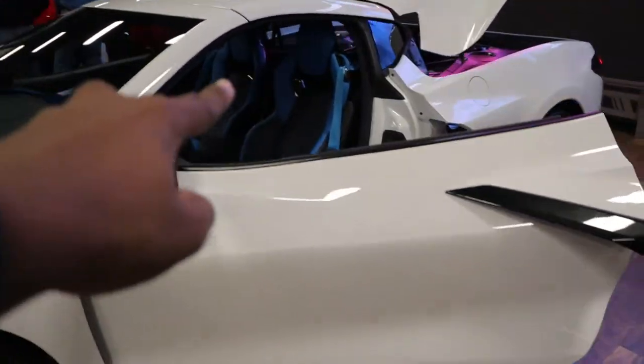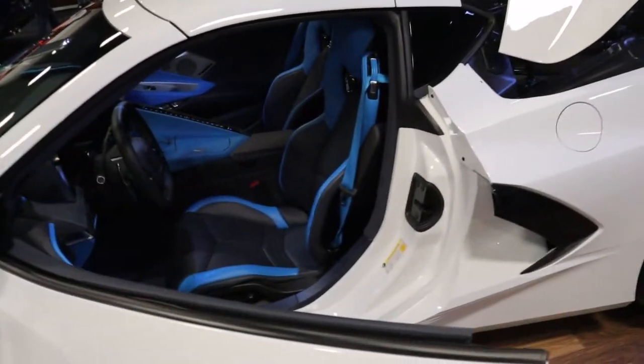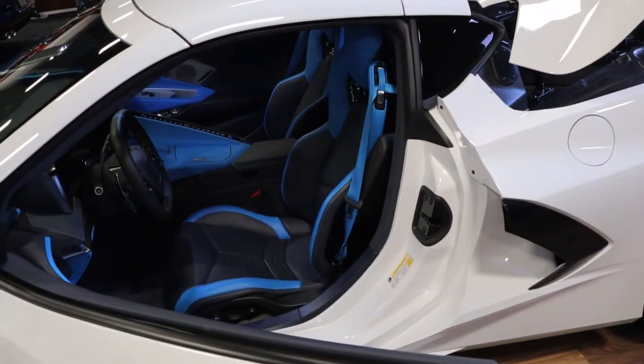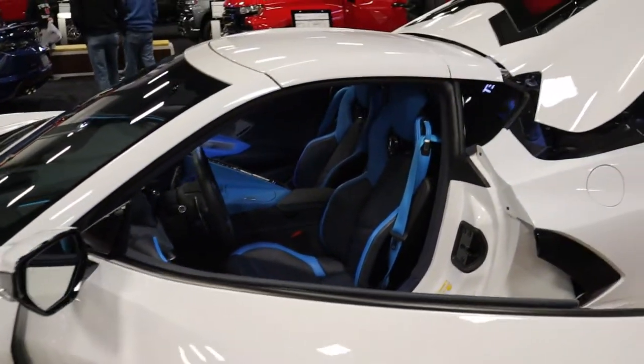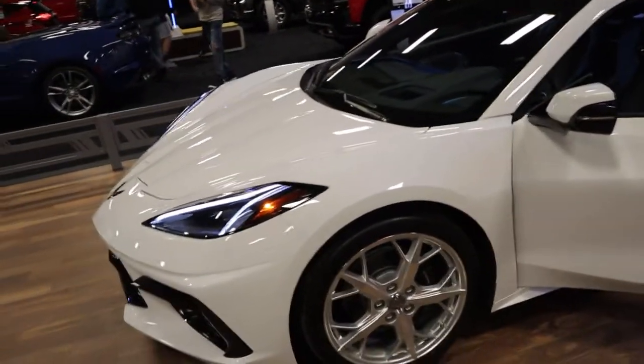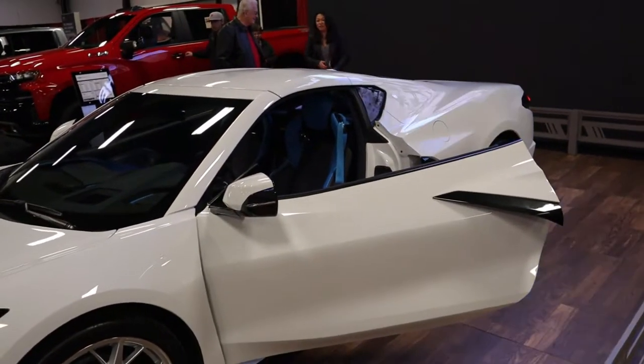The blue interior in this car is actually part of the 3LT package — you can't get this blue unless you go to the 3LT trim. It's really cool to see a non-Z51 Stingray. Let me know in the comments what you guys think!